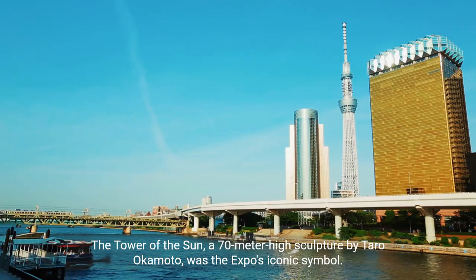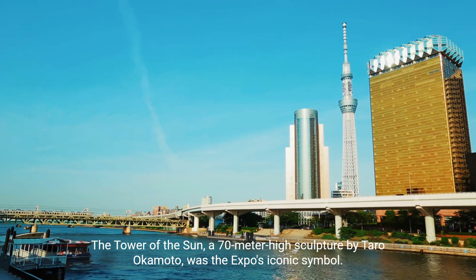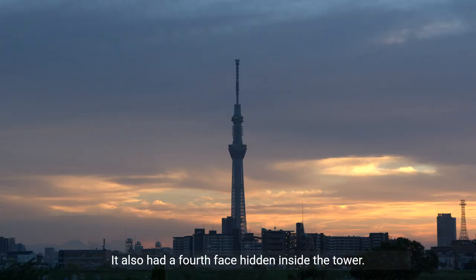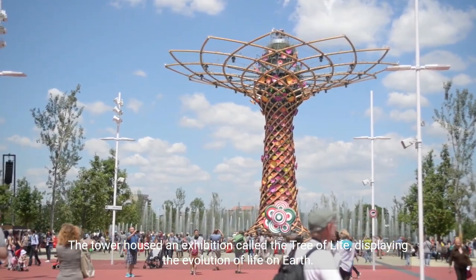The expo also included various musical performances and events. The Tower of the Sun, a 70-meter-high sculpture by Taro Okamoto, was the expo's iconic symbol. The tower had three faces representing the past, present, and future of humanity, and also had a fourth face hidden inside the tower.